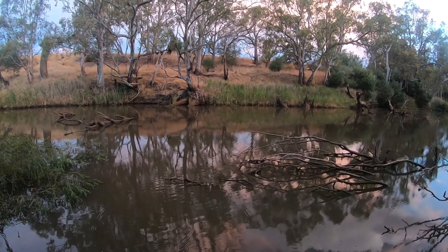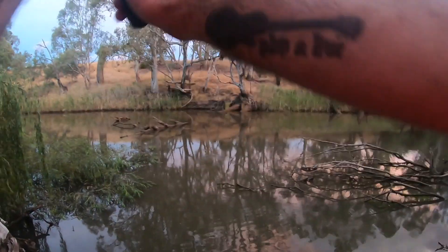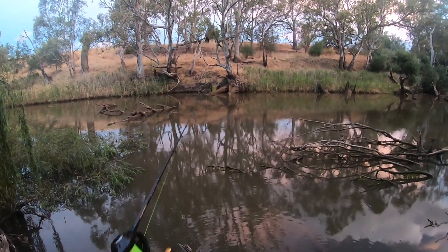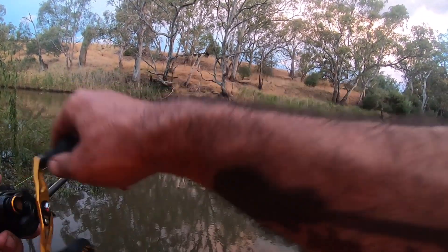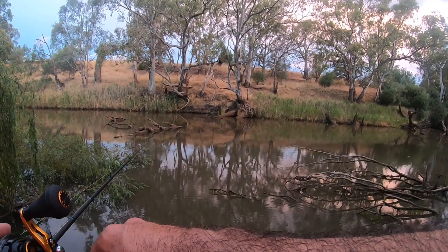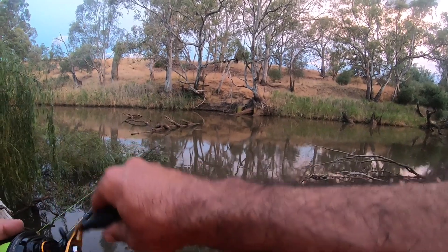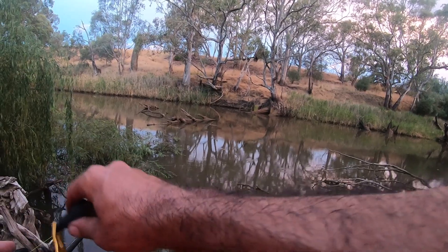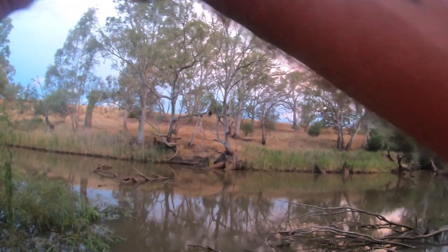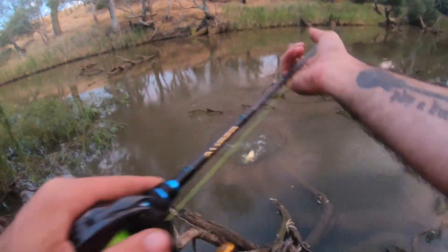Bugs — the bugs just all start up. It's usually a sign for topwater where I live. Another one — get out of there, get out of the snag. Another yeller!